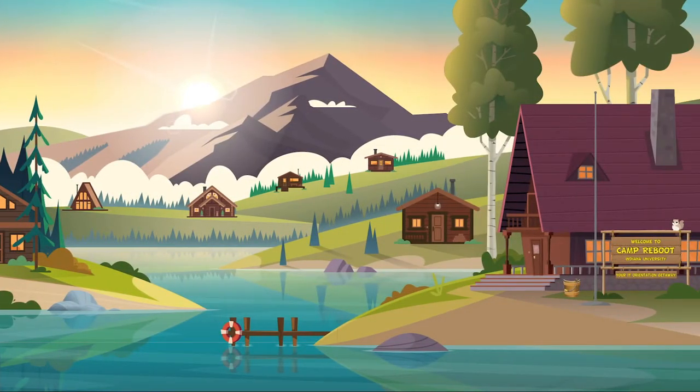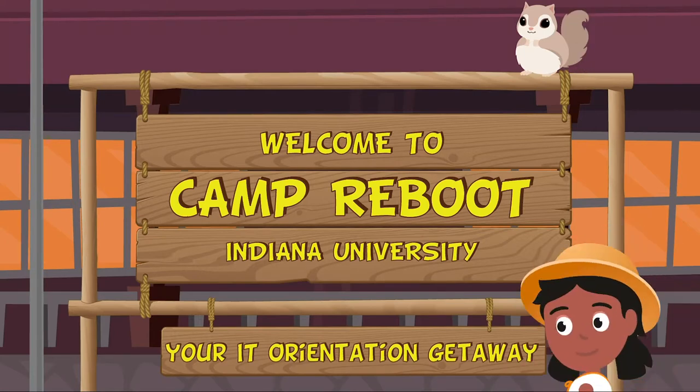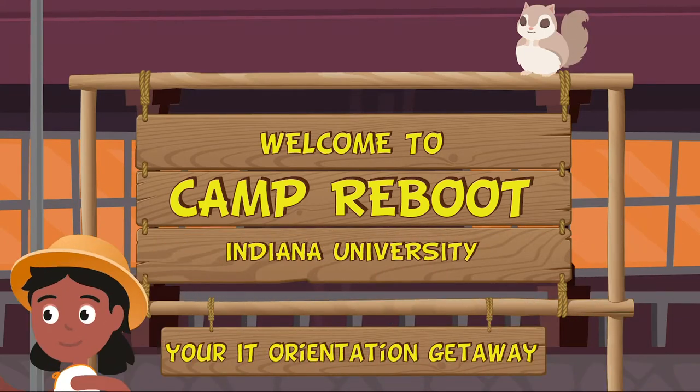A cartoon scene of a summer camp setting with an office and cabins surrounding a lake appears. The camp office sign reads 'Welcome to Camp Redoux, Indiana University, your IT orientation getaway.' A cartoon character, Lucy, cheerfully walks past the sign to the office.